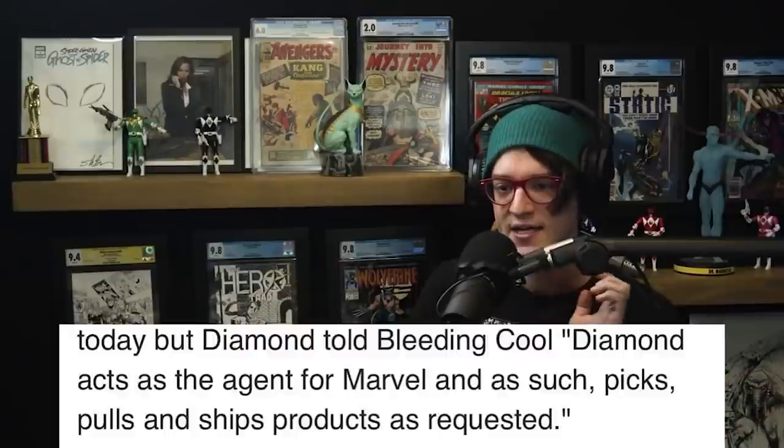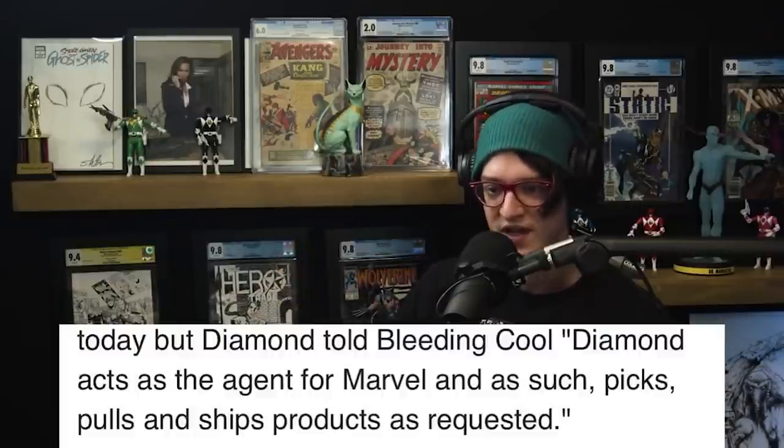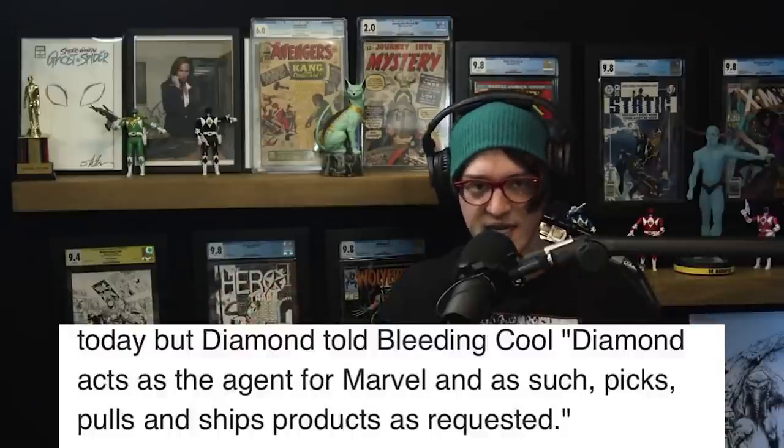I wanted to hit you with this quote from Bleeding Cool, because they did some analysis on this. They say that Diamond told them that Diamond acts as the agent for Marvel and as such picks, pulls, and ships the products as requested. So it sounds like they're taking the heat — taking the full blame. I'm of two minds about it. People are finding some pretty cool comics, some great ratio variants, and they're excited about it. This type of thing needs to happen every once in a while, because collectors thrive on the wins. And it seems like a lot of times there are roadblocks to getting those wins.